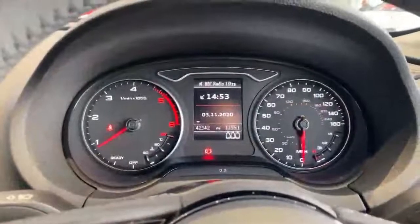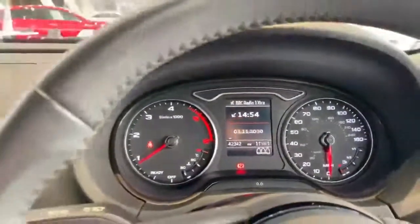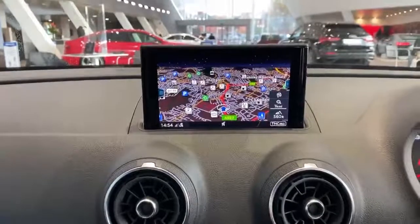So we're now in the interior of the vehicle. This particular car has 42,342 miles as you can see on the clock there. I'm going to come across to see one of the additional extras on this particular car. This one has the navigation system, so it's got your full satellite navigation in there.